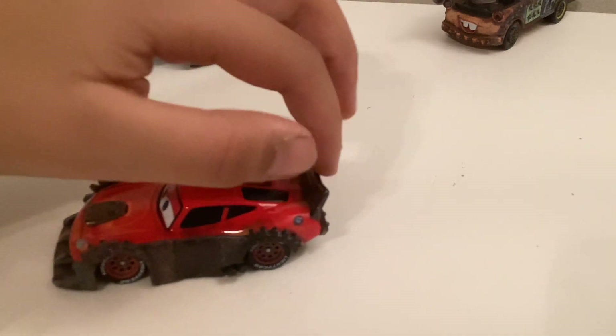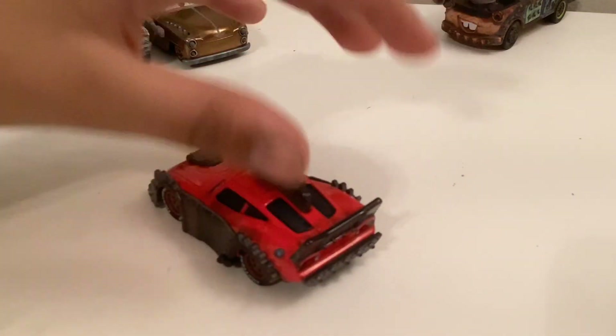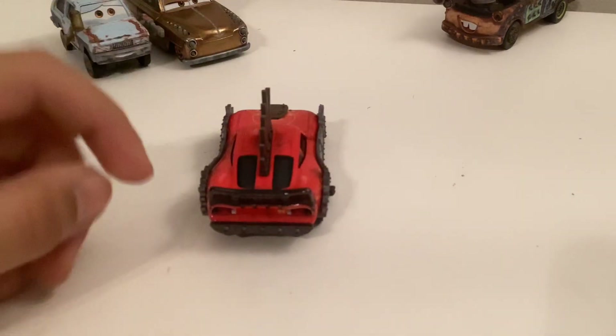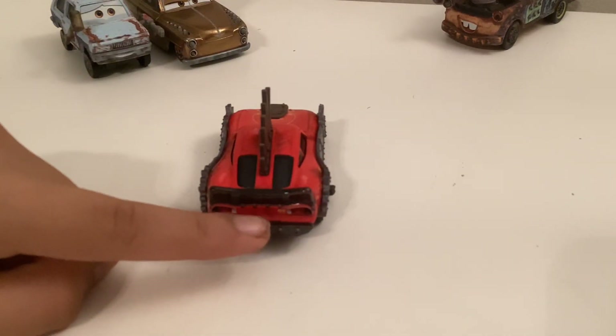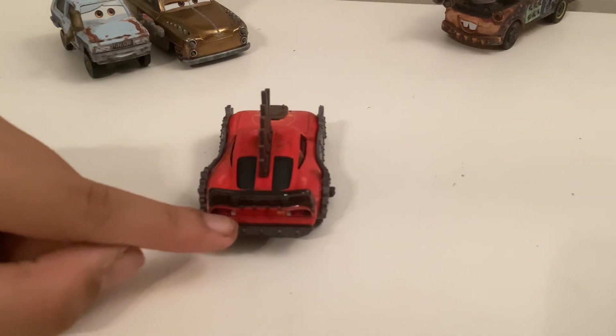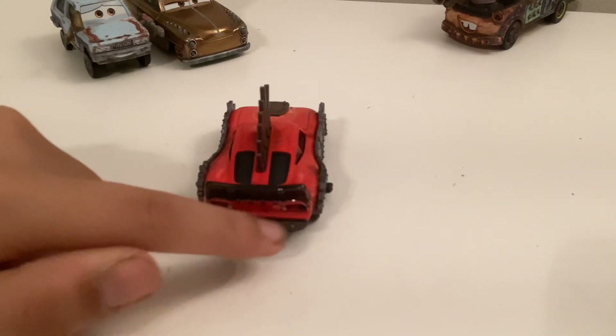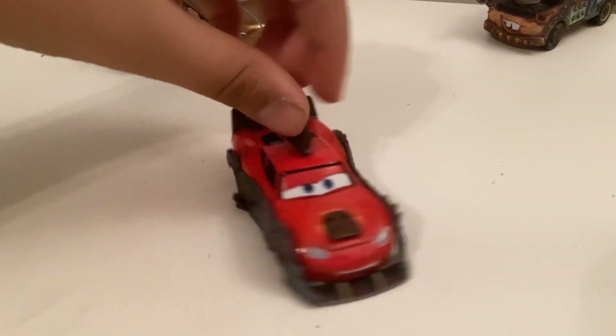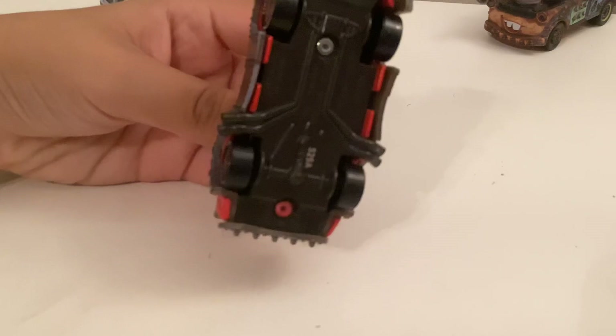There's a little rubbery kind of thing on the windows, and there's a spoiler which is actually metal — this piece right here is metal. Then you've got some 95 markings here and there, and you have this little back piece on his bumper with a little dot on it. Here's the base right here.